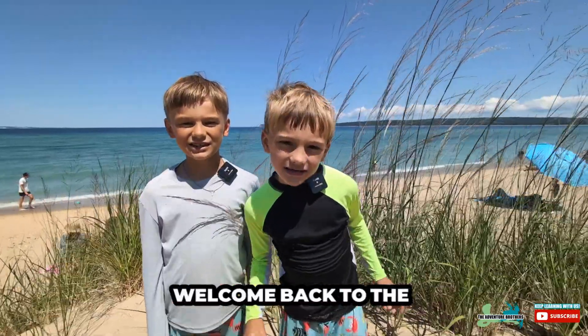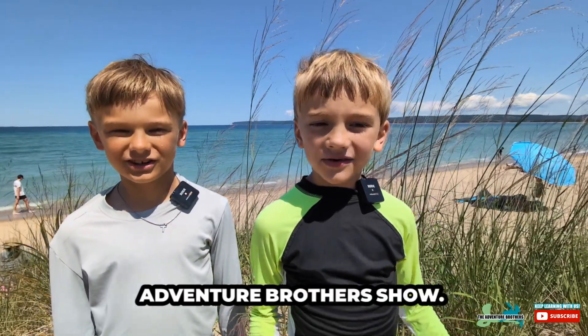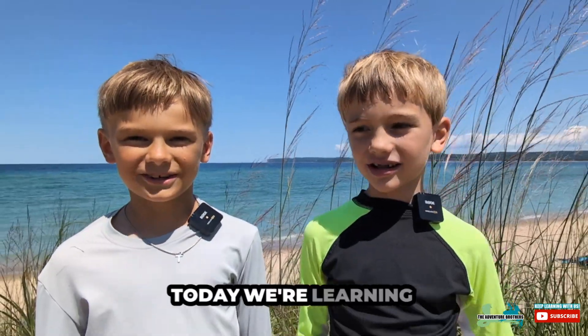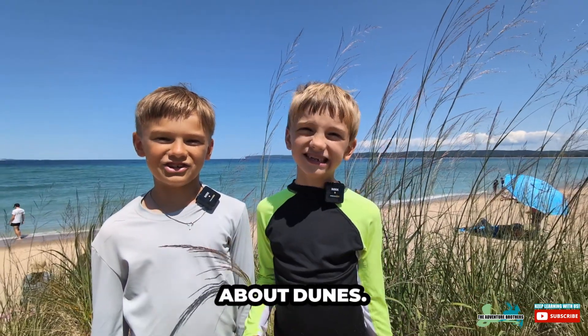Welcome back to the Adventure Brothers Show. I'm Cobra. I'm Frank. Today we're learning about dunes.